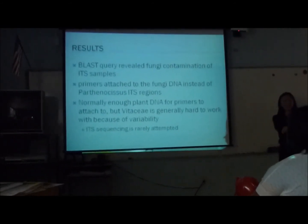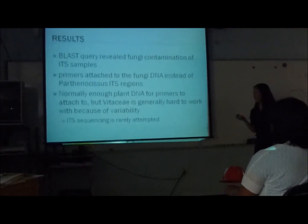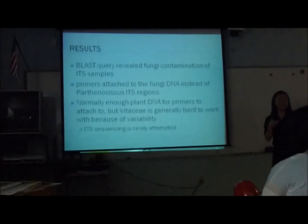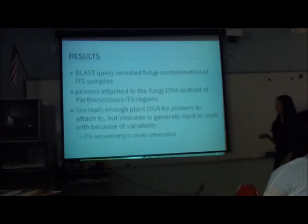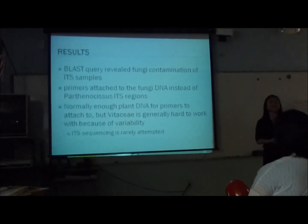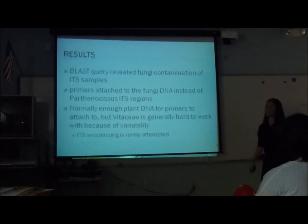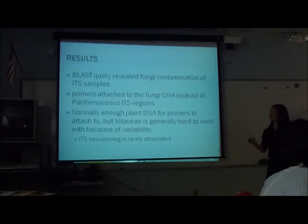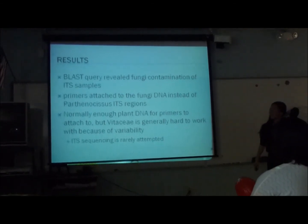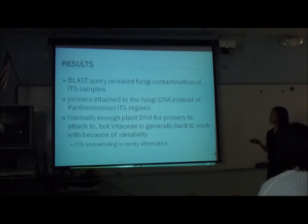Normally there is enough plant DNA for the primers to attach to, but the one species I worked with — Vitacea — is actually pretty hard to work with and really variable. Apparently ITS sequencing with Vitacea is notoriously difficult, which is what I tried to do. So it didn't work out, but it was a good experience concerning the ITS region.